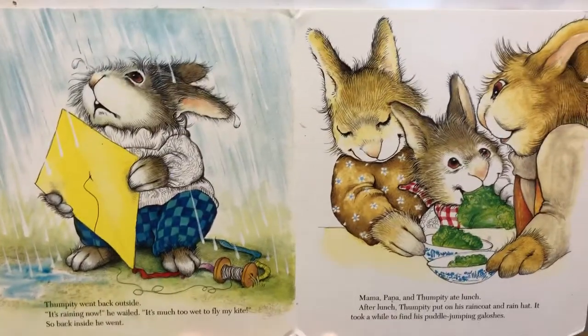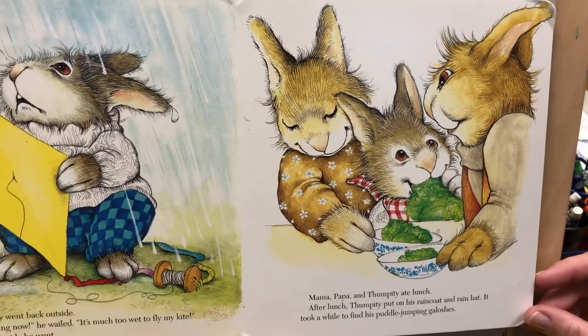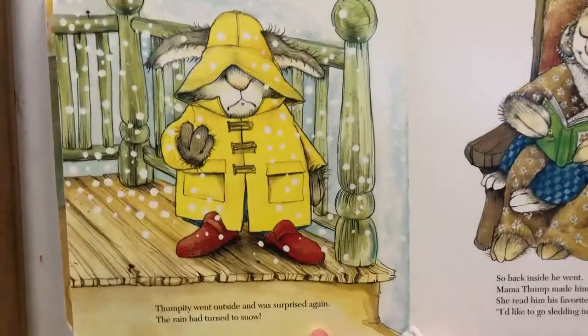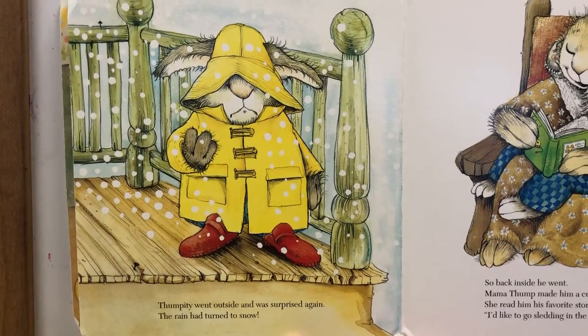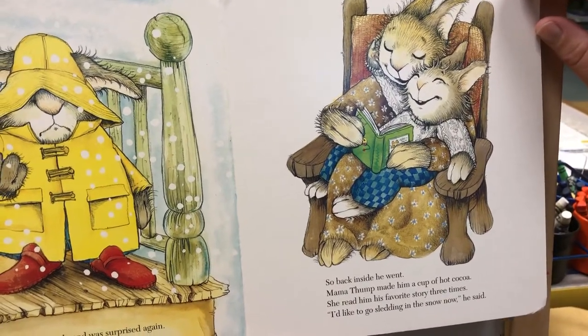Mama, Papa, and Thumpity ate lunch. After lunch, Thumpity put on his raincoat and rain hat. It took a while to find his puddle-jumping galoshes. Thumpity went outside and was surprised again — the rain had turned to snow. So back inside he went. Mama Thump made him a cup of hot cocoa.